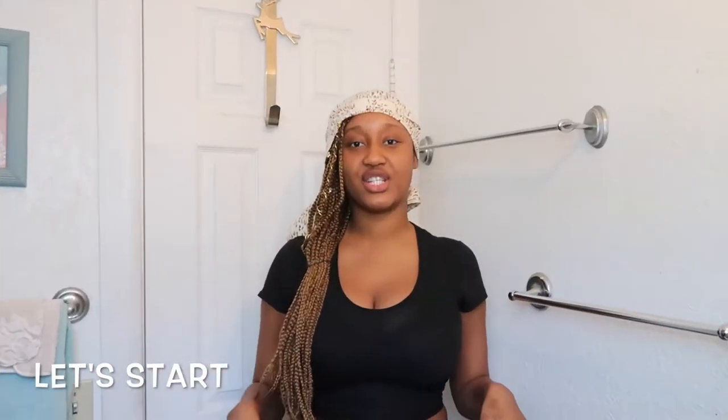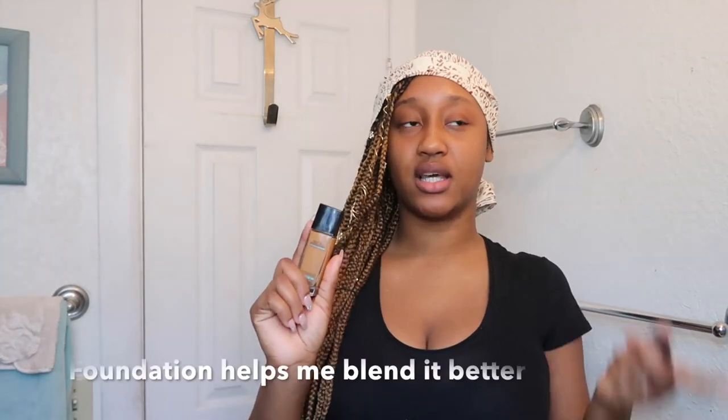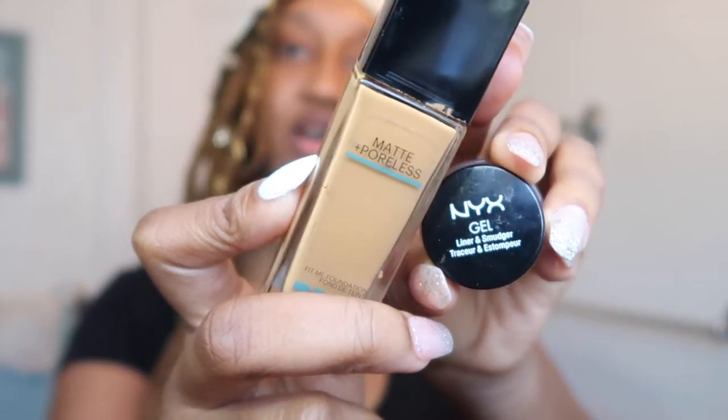Alright you guys, so starting off you wanna start off with a fresh face — I have no makeup, nothing on my face, brows not done, no lashes, no lipstick, no nothing. So let's just jump straight into it. Now I'm getting ready to show you guys the products I use to do my eyebrows. I use foundation to clean my eyebrows after I'm done using the NYX gel. I also got this from the NYX store — it's what I use to fix my brows. By the way, you can find these products at any drugstore, really cheap. So I start off with the gel, of course.